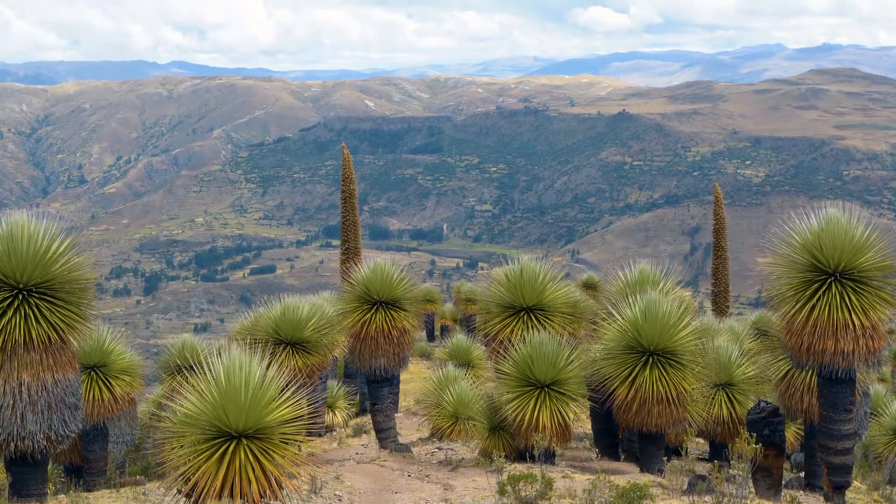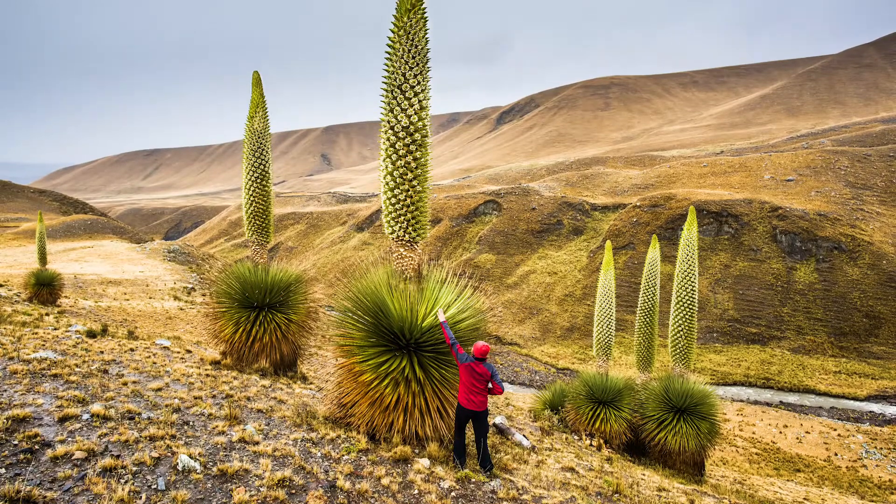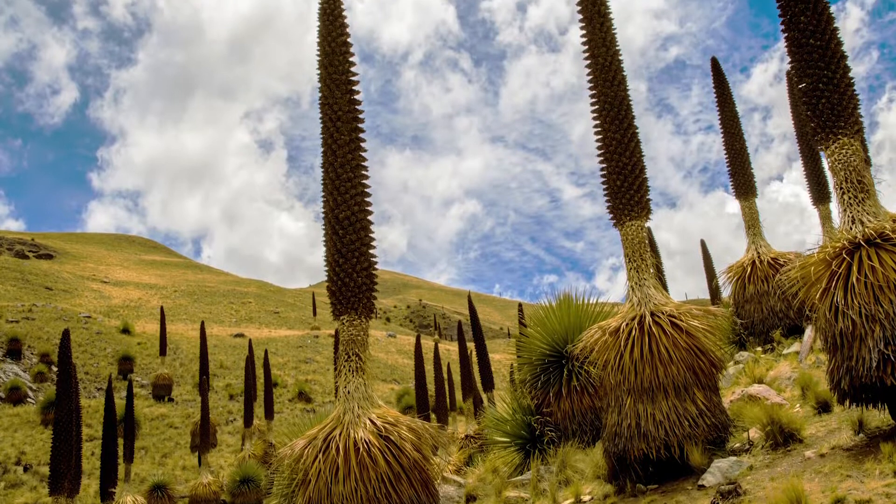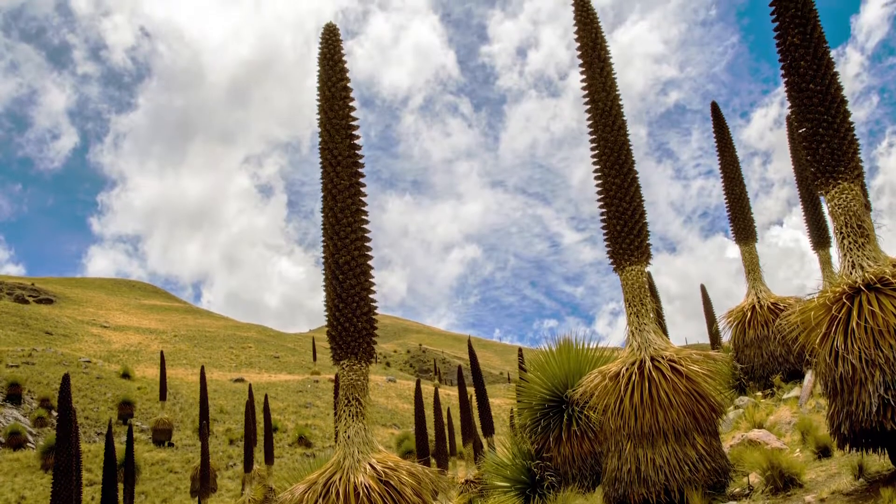Bromeliads come in all shapes and sizes. The very biggest is Puya raimondii from the Andes, which produces gigantic flower spikes up to 10 metres tall.